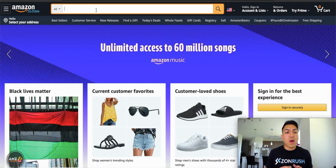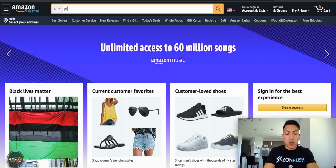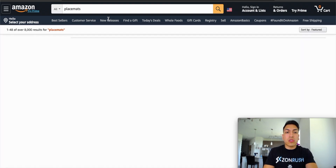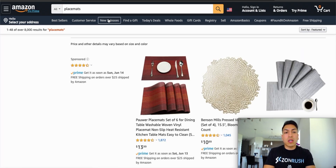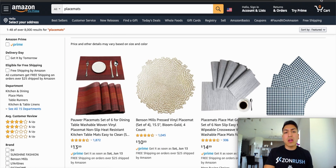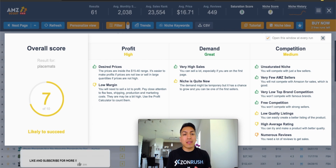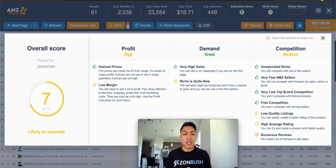Once you're in front of Amazon, go ahead and type in one of the products we just went over — for example, I'm going to use placemats and click search. Once the results load up, just go ahead and click on the Pro Extension right here so you can start seeing the data that AMZ Scout provides you. What I really like about AMZ Scout is how much detail and emphasis they put into the actual analysis for your product search.